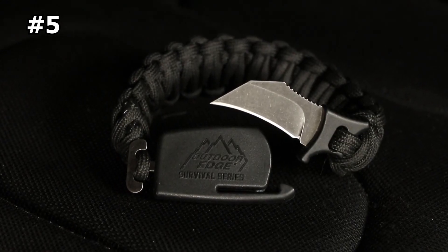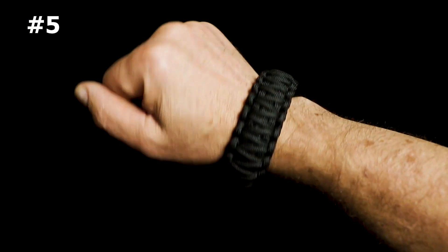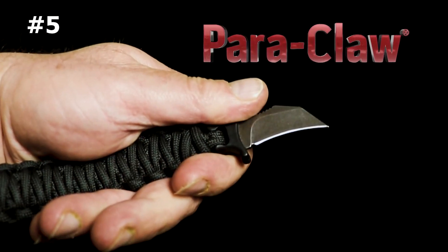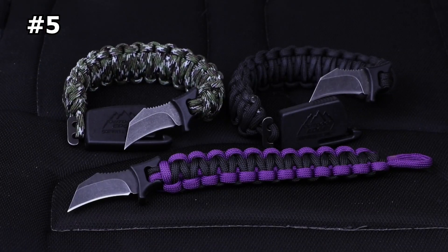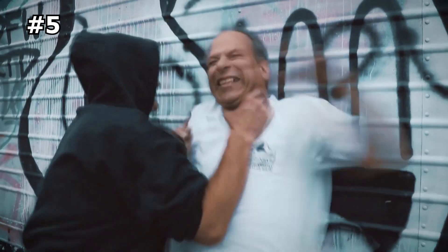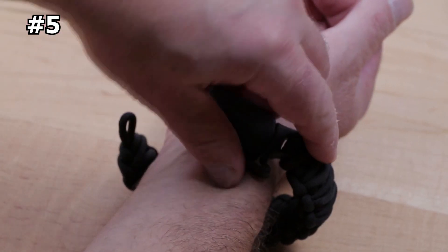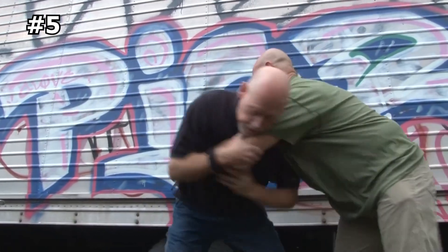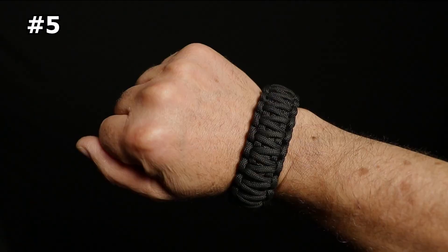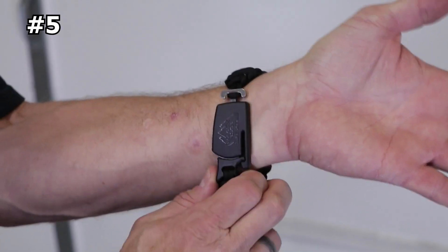Number 5: Paraclaw Bracelet. The Paraclaw is the ultimate tool for anyone who values both fashion and function. It features a 1.5-inch Hawkbill blade made from durable 8CR13MOV stainless steel with a stealthy blackstone finish. Handle grooves and jimping on the thumb ramp provide a positive grip at all times. The blade is integrally molded to a glass nylon guard that ties into the bracelet, ensuring a secure and reliable grip. Once deployed, the paracord bracelet forms the knife handle. Each bracelet is hand-tied from paracord and is available in three sizes and colors, each with an adjustable loop and a steel T-post for easy attachment.